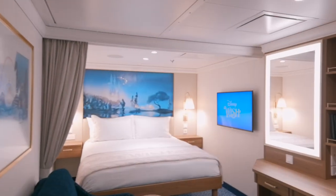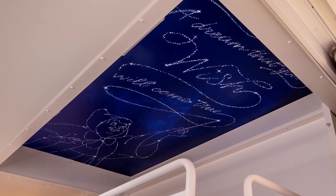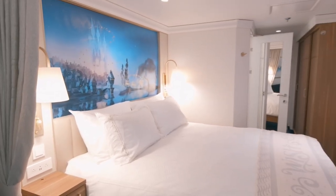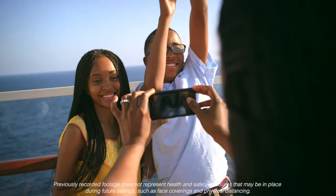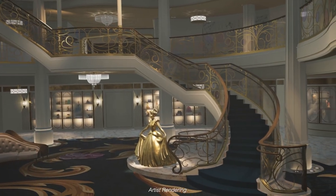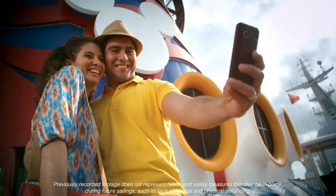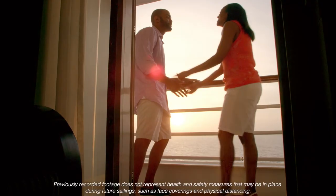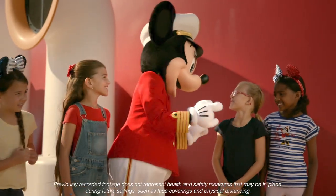The accommodations aboard the Disney Wish are really beautiful and narratively rich — something that we as a team are so excited and proud to share with our guests. As an Imagineer, that's what makes it all worth it, when you see the reactions as guests walk in for the first time. From the Grand Hall all the way to our staterooms, we want every single guest to have that sense of enchantment, and I can't wait for the guests to see it when they step on board the Disney Wish.